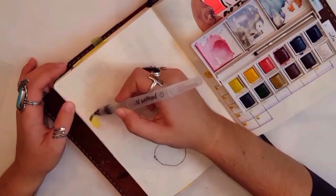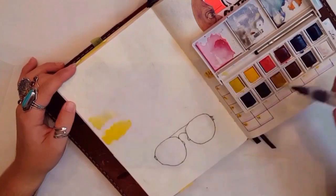Hello, my creative peeps, and welcome back to my channel for week 32.